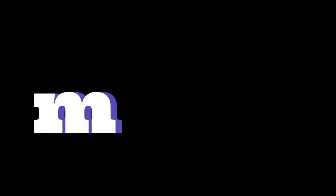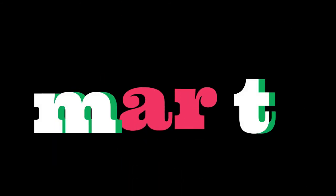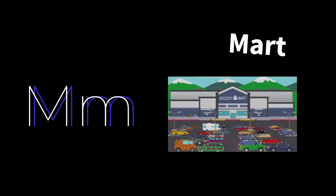The next word is M-A-R-T. M-A-R-T gives you mart. And here we have a shop in mart — it's a place where you go to shop for groceries. And there are many cars on the street in front of the mart.